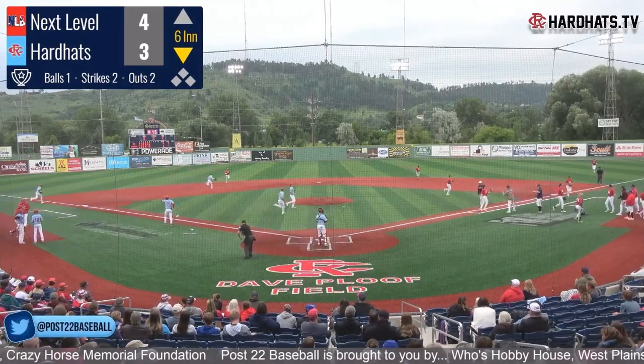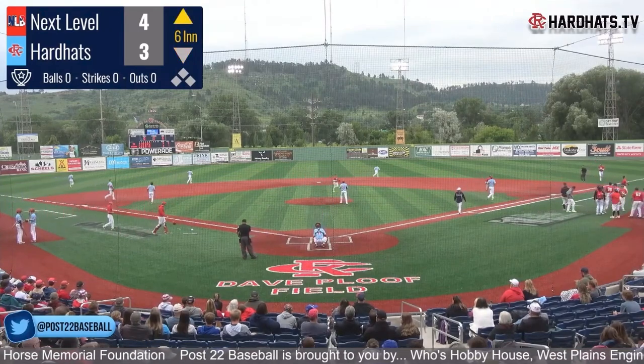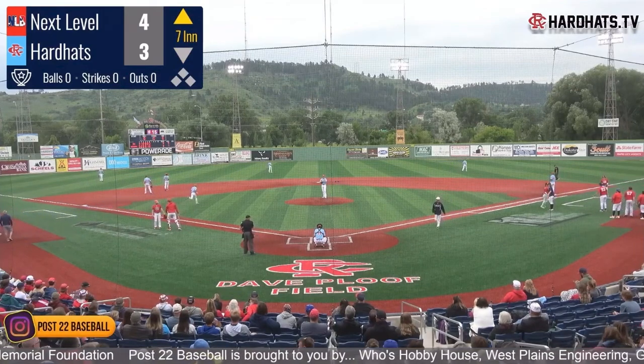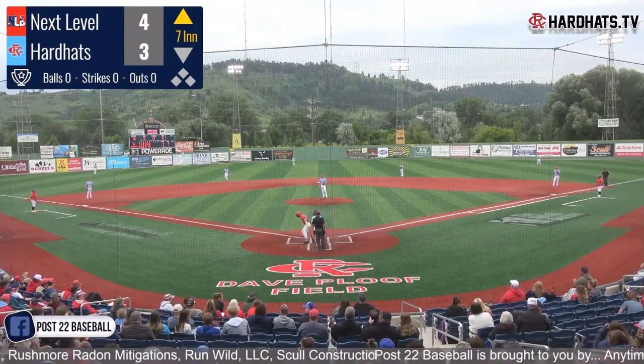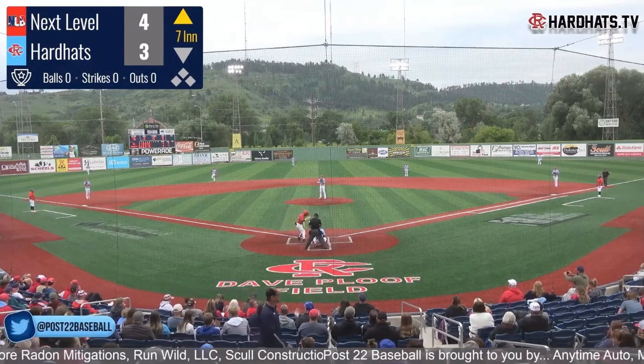Coming back out for his third inning of work is Jaden Moreno. Next Level able to stop the Hard Hats in the bottom of the sixth — we go into the final frame. Next Level holds a very slight 4-3 lead. Chance Jennings — everything but a homer for the cycle — has been unstoppable today.